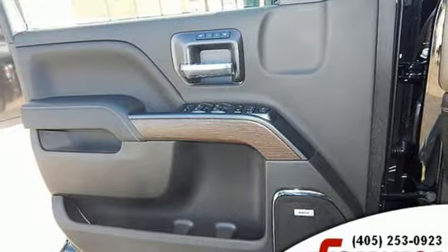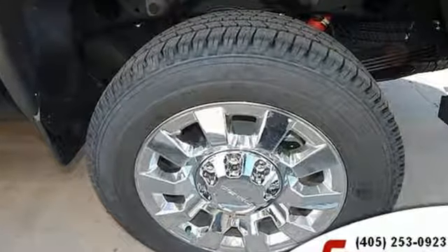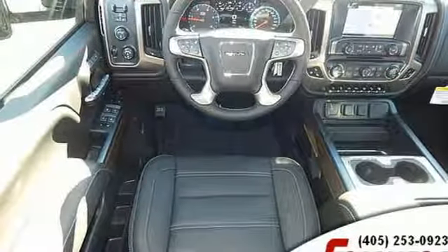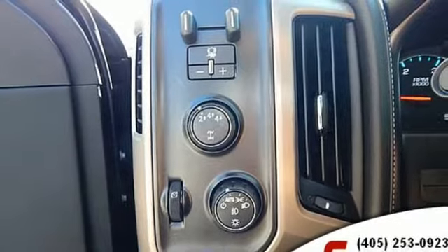A great vehicle is comprised of great features like these: Vortec engine, electronic shift on the fly, tow haul mode, trailer brake controller, Bluetooth streaming audio, power heated mirrors.